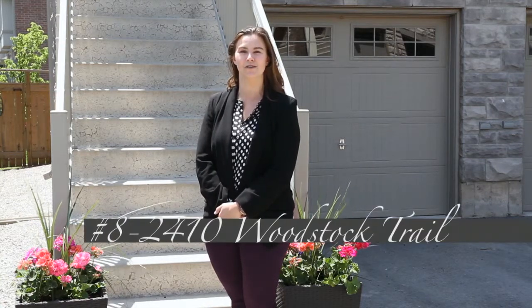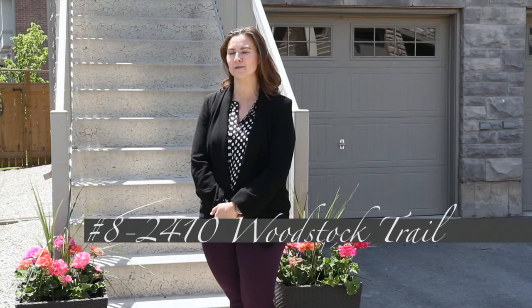Welcome home. I'm Sarah Logue here on behalf of Team Logue and RE-MAX Escarpment. I'd like to welcome you to 2410 Woodstock Trail, a fabulous two bedroom end unit townhome here in the heart of Oakville. Come inside and take a tour of the fabulous features this home has to share.